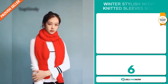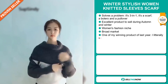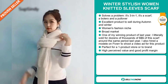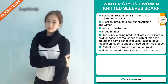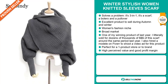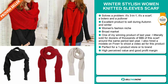Our next product is the Winter Stylish Women Knitted Sleeve Scarf. Now this item is an editor's choice — it's a problem solver, it's a 3-in-1: a scarf, a bolero, and a pullover. It's an excellent product to sell during the autumn and winter seasons, and it falls under the women's fashion niche market, but we also think it has a broad market base. This was one of my winning products last year — I literally sold dozens for thousands of dollars of this scarf around the same period last year. I also hired a model on Fiverr to shoot a video ad for this product. It's perfect for a one product store or to build a brand around, and this item has a high perceived value and will give you a good profit margin.